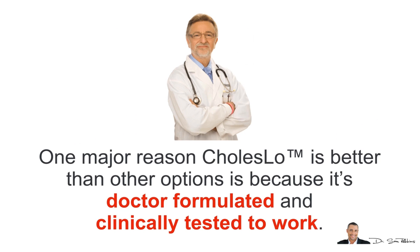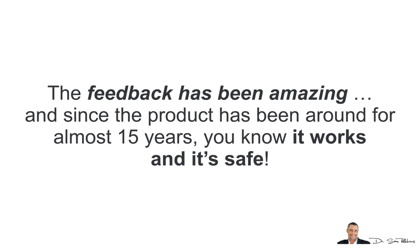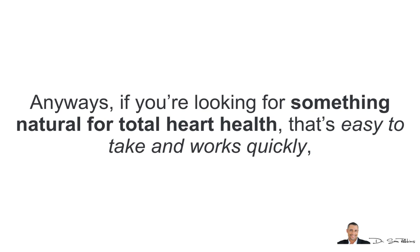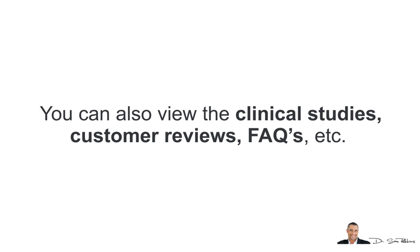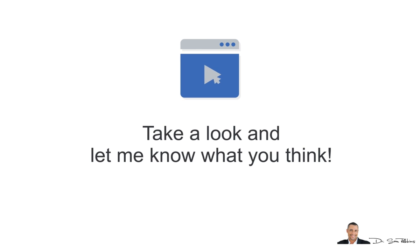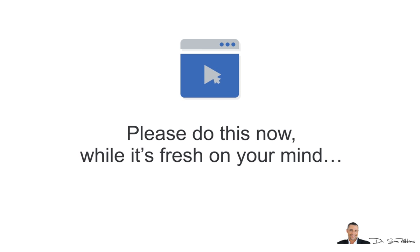One major reason Choleslo is better than other options is because it's doctor-formulated and clinically tested. The feedback has been amazing and since the product has been around for almost 15 years, you know it works and it's safe. If you're looking for something natural for total heart health that's easy to take and works quickly, take a look at the free video about how Choleslo works. You can also view the clinical studies, customer reviews, and frequently asked questions. Please do this now while it's fresh on your mind.